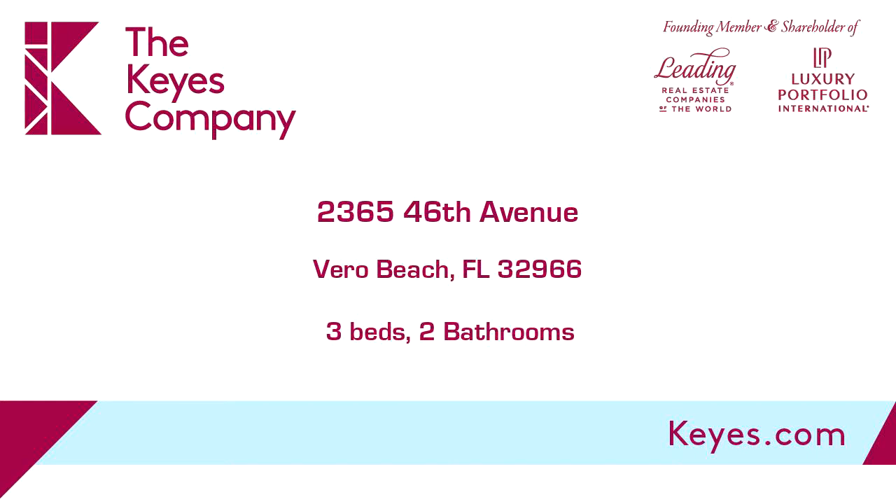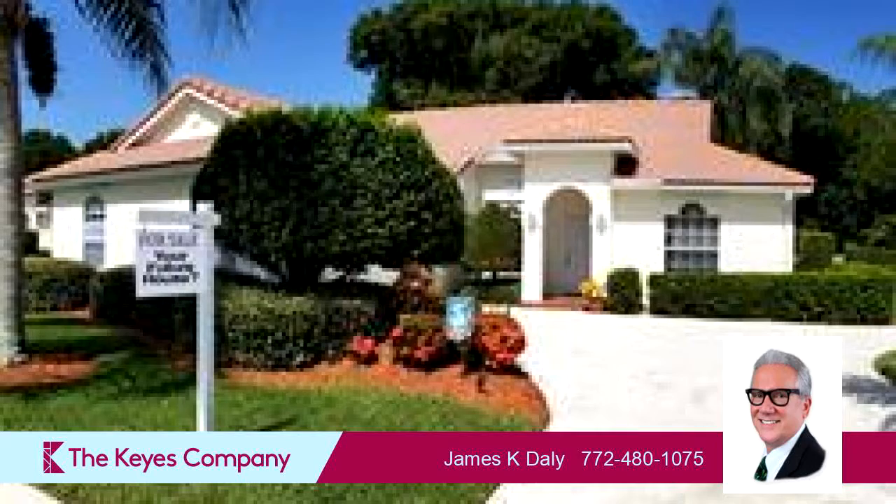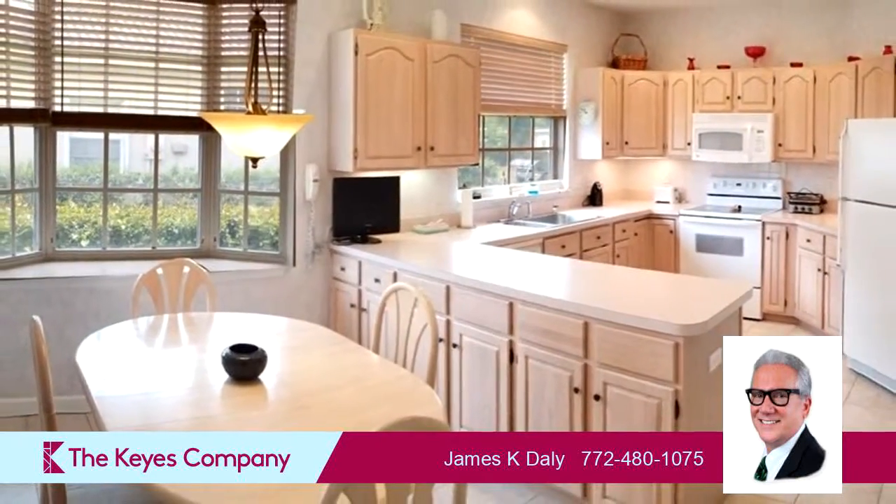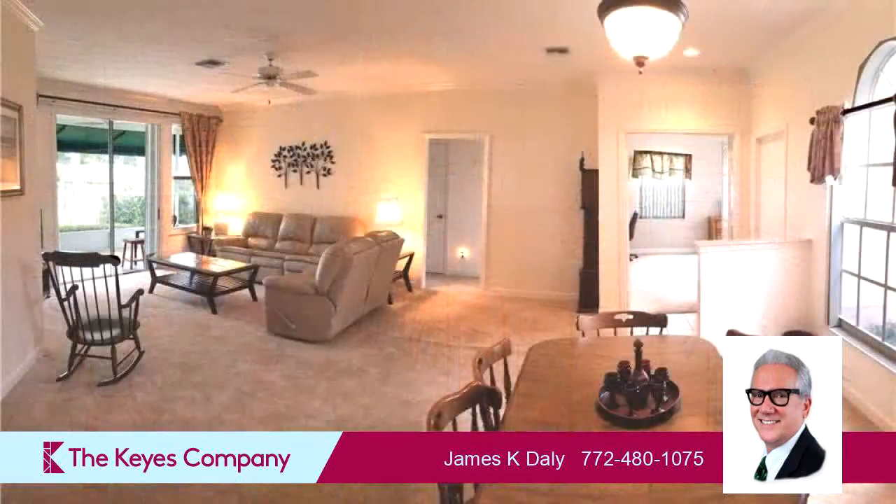This property is a three-bedroom, two full baths home. Interior features of this property include a first-floor master, walk-in closets, carpeted flooring, a formal dining room, and a pantry.